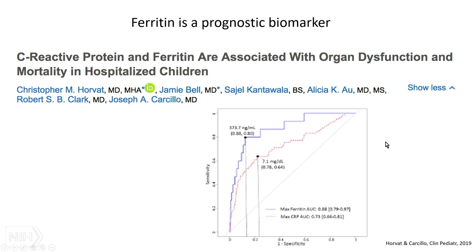Ferritin is also a prognostic biomarker. Work from the ICU group in Pittsburgh showed that patients in the ICU with a high ferritin — and CRP was also predictive — were less likely to make it out of the ICU alive.